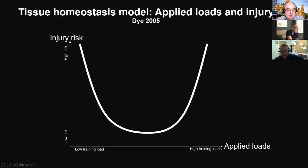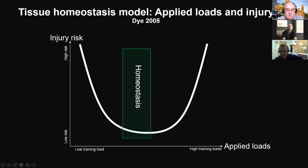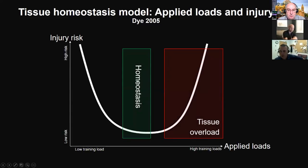This U-shaped curve changes based on where someone is in their overall running training. When you're just doing normal training for you, you're in a state of homeostasis — applying enough load to maintain your structure and tissue capacity, but probably not enough to get stronger or tolerate greater training loads. A lot of runners get in trouble when they do too much and exceed what they're used to doing — that's when they get into the tissue overload region.